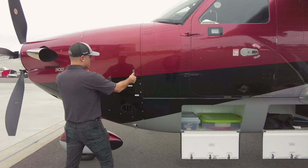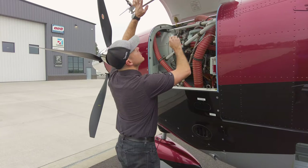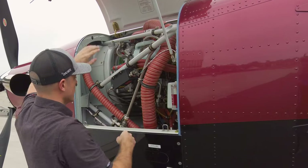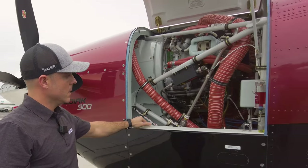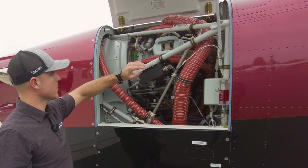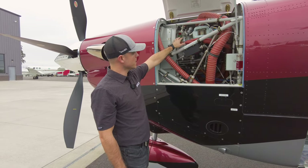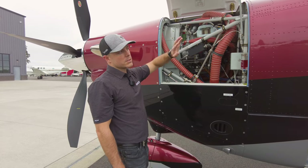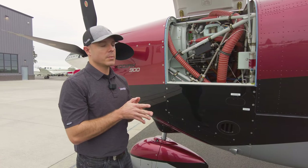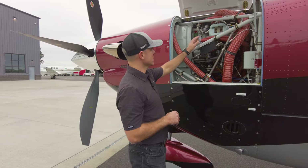Opening the engine cowling here — really everything up front is completely different, not just the engine but everything attached to it. We have new accessories, a 300 amp starter generator, and a bigger alternator for standby generation. Every airplane comes standard with air conditioning. The electrical system and the environmental system took one of the biggest redesigns — electrical is all brand new, and environmentals are quite a bit new. This is our AC compressor.